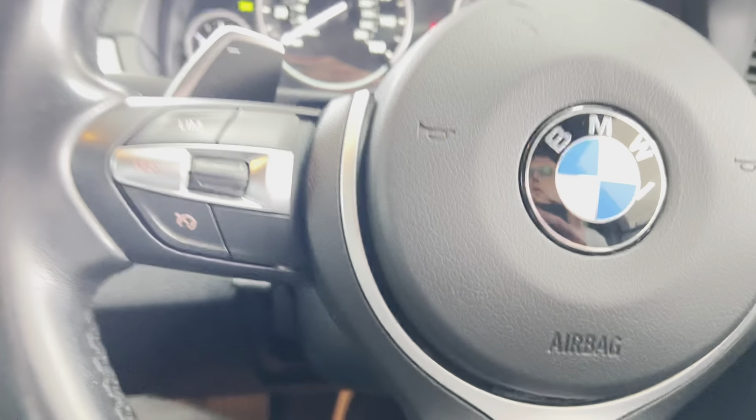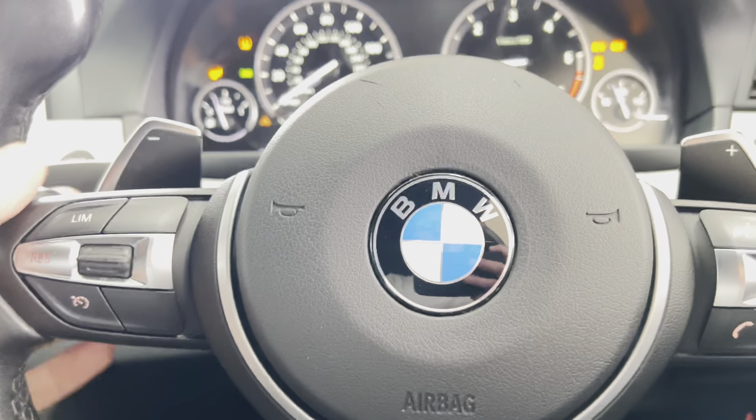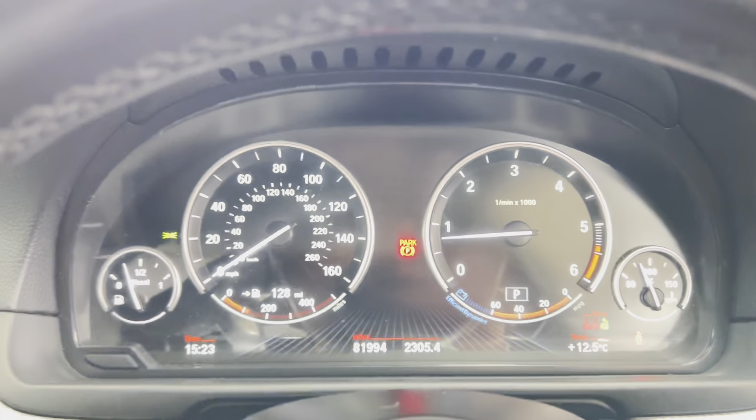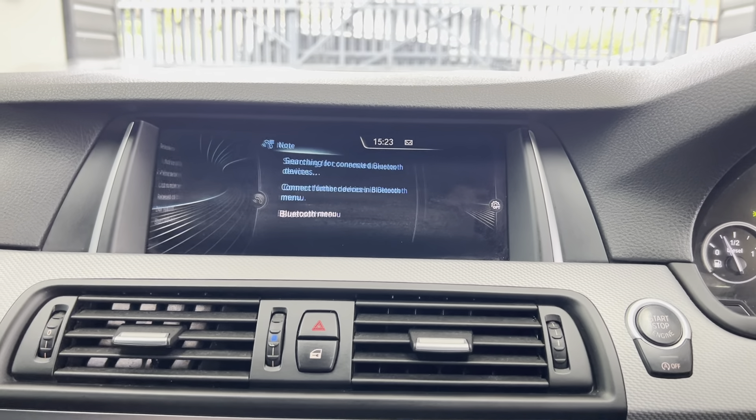There's a multi-functional sports steering wheel, so you've got cruise control, speed limiter, voice and volume controls, and paddles for the sports auto gearbox. It's covered just over 81,000 miles and has the Professional Nav and Media system.